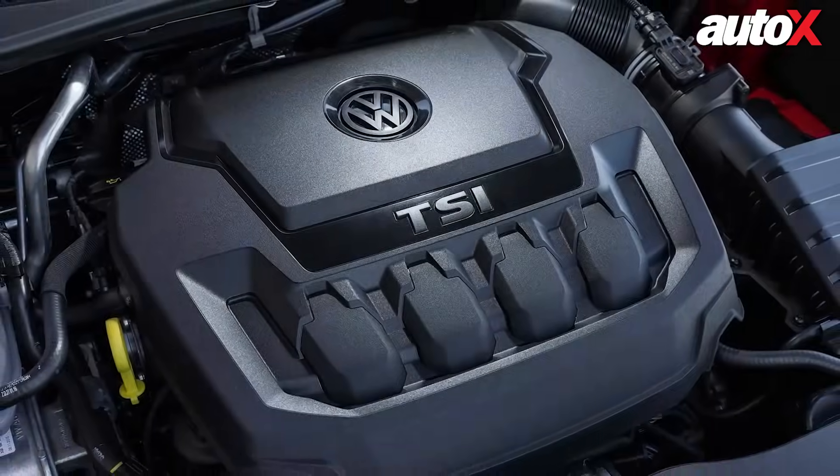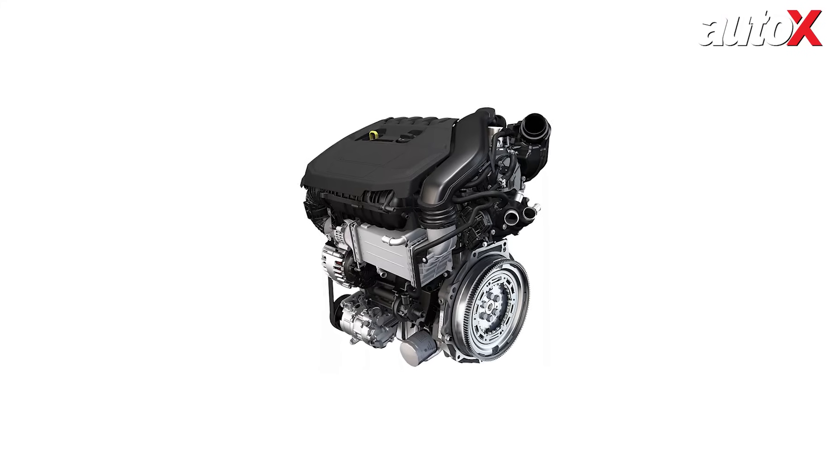Volkswagen cars are known for their exceptional driving dynamics, and a significant reason for this lies under the hood. I'm talking about the engine, the heart of the machine.